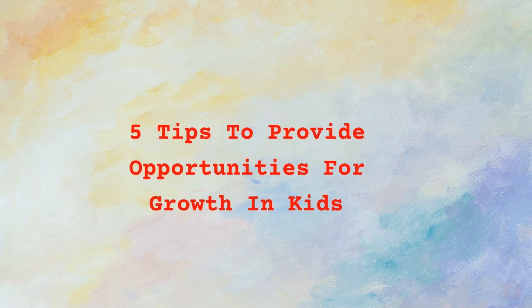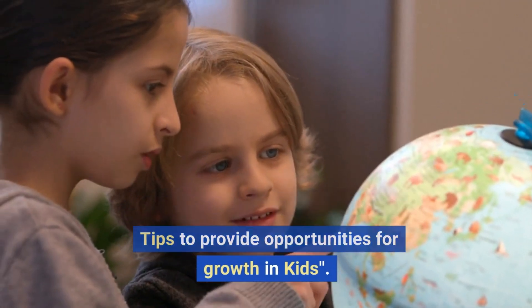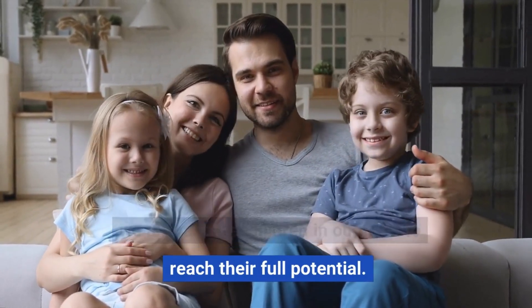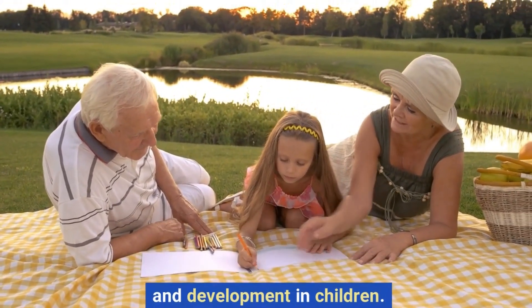5 Tips to Provide Opportunities for Growth in Kids. Hello and welcome to our video on 5 tips to provide opportunities for growth in kids. As parents, guardians, or educators, we all want the children in our lives to reach their full potential. In this video, we will discuss 5 effective ways to create an environment that promotes growth and development in children.